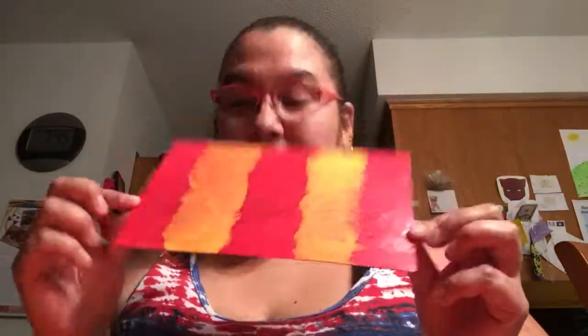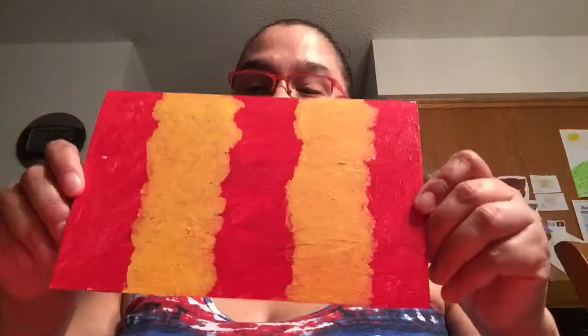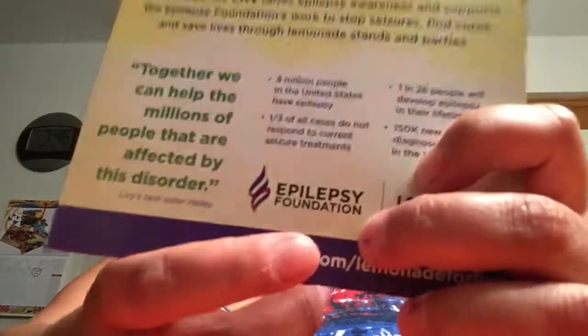But anyway, I showed that already. So I got this one, and it was with one of those. I made this one, and it was made with that paper again. And what was this? Epilepsy Foundation — "Make a Stand Against Epilepsy." Yeah, they used to donate to this foundation here.